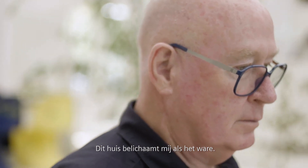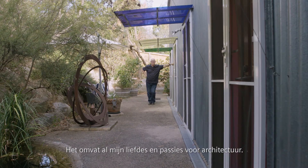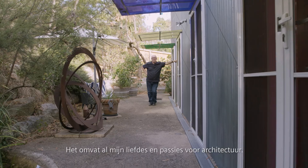This house actually embodies me. It totally encapsulates my loves and passions of architecture.